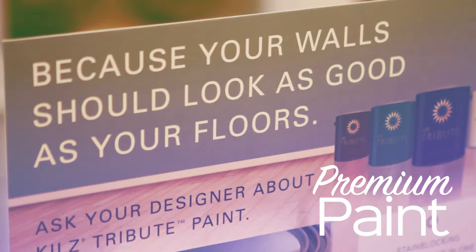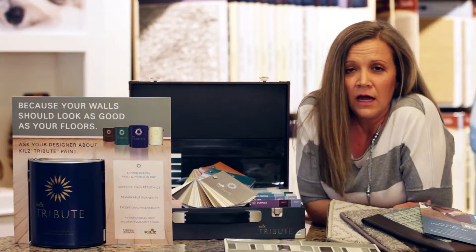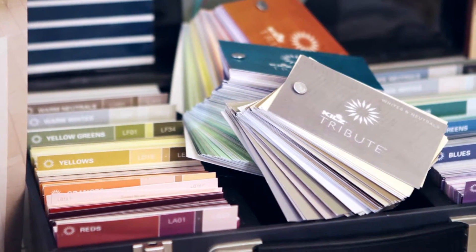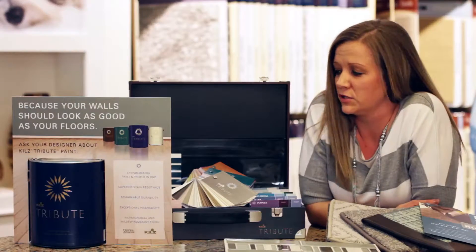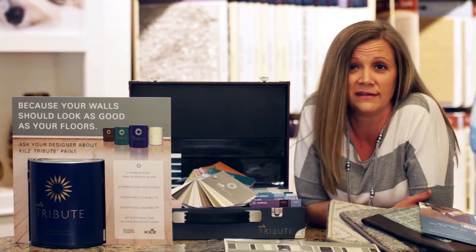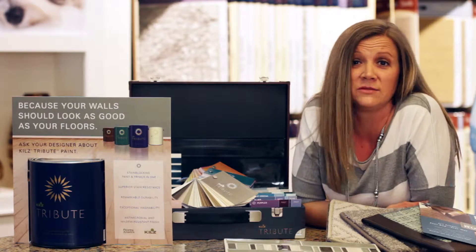Another new offering that we have here at Goody Flooring America is paint. We have a great new line — it's Tribute by Kilz. It's a paint and primer in one, with hundreds of colors to choose from and four different finishes. It's a great way to add some flair to your walls, as it's another surface of your home where you can add some fun.